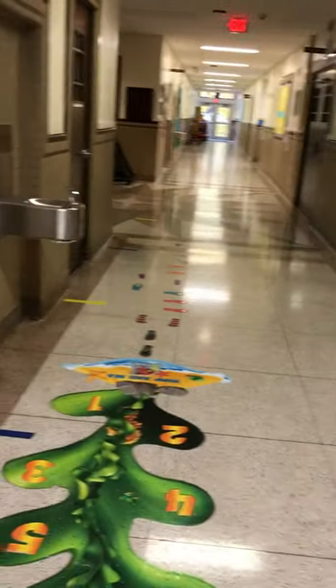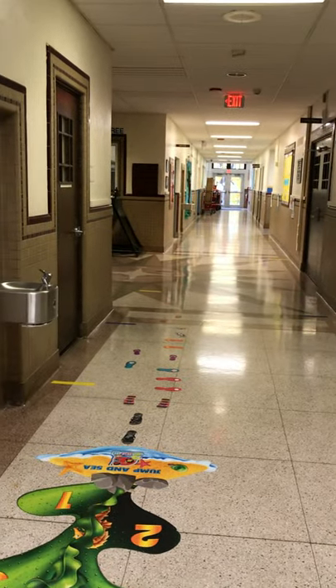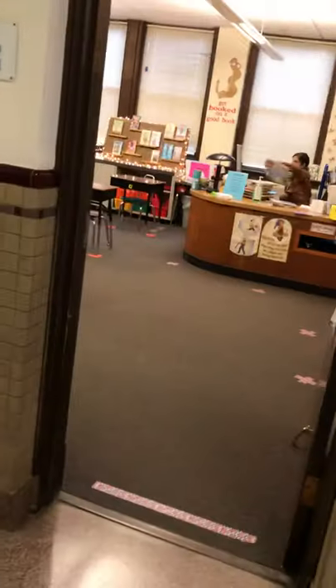Hey everybody, this is O'Connor here and this is your tour of the DPS library. The library is located right off the main entrance. There's the main entrance and the office that way. You come down the sensory path and you'll be at the library.